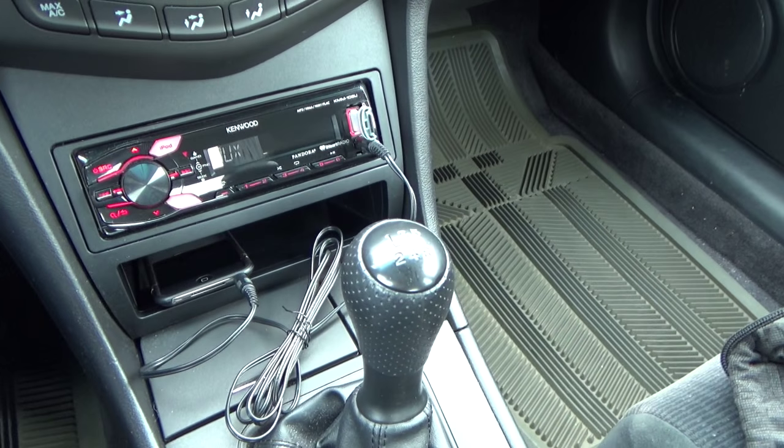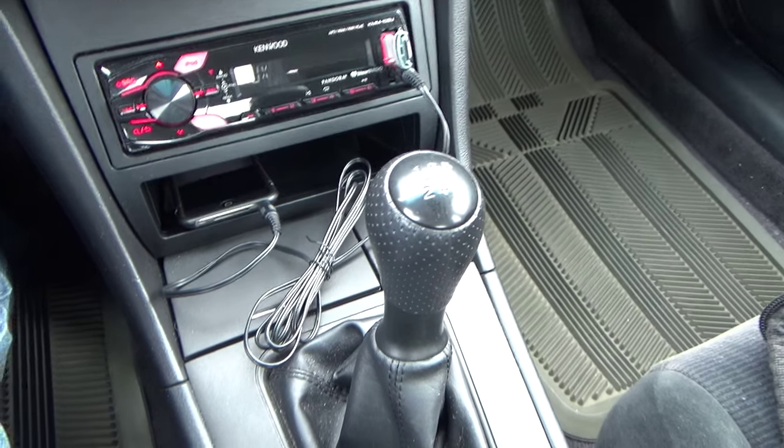I've always wondered, when I watched other YouTube videos, how YouTubers filmed like this while holding the camera and driving. Well, I realized it's because they don't have a gear shift — obviously, that makes a big difference.